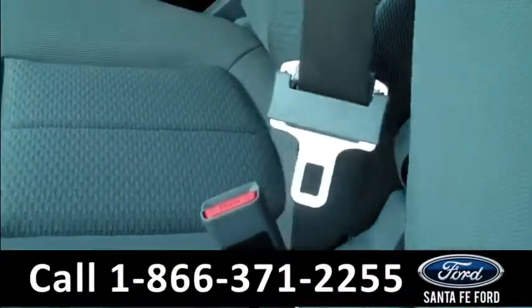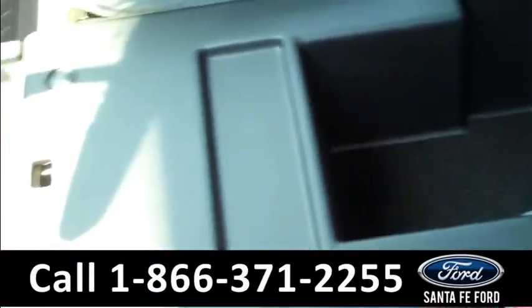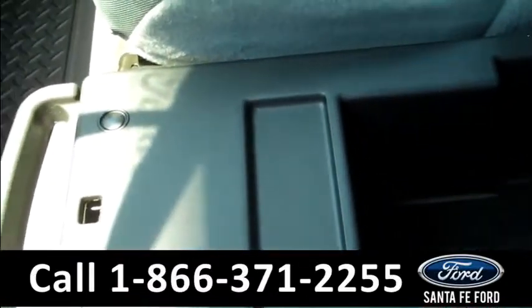This middle seat can be lifted up and we have some extra storage in here. And lastly, we have some cup holders.